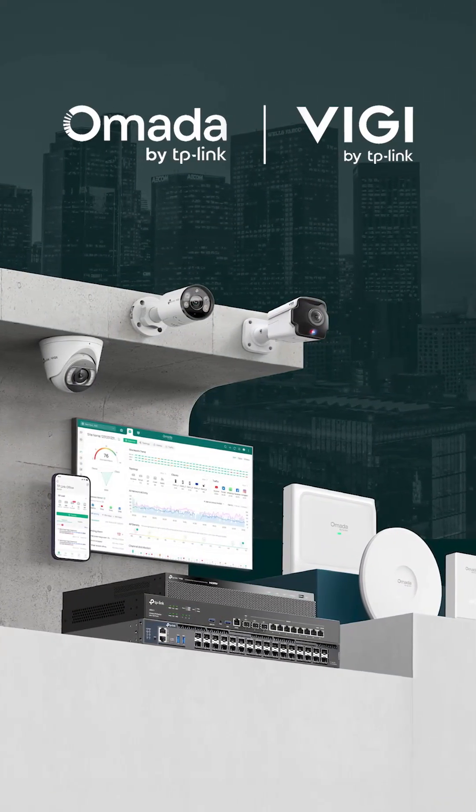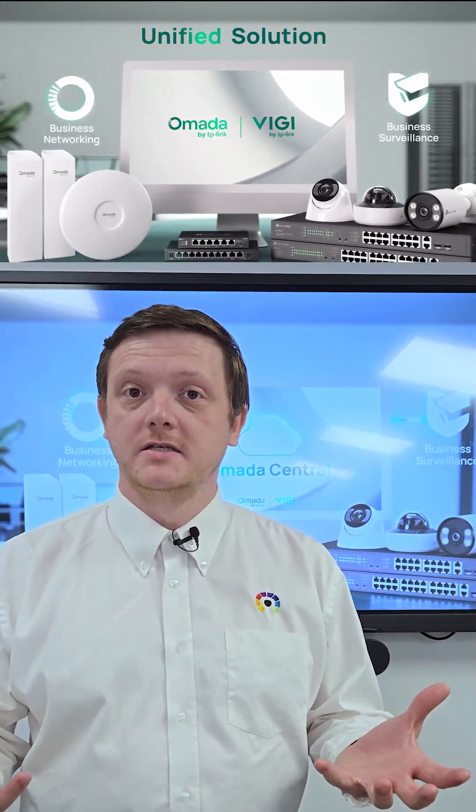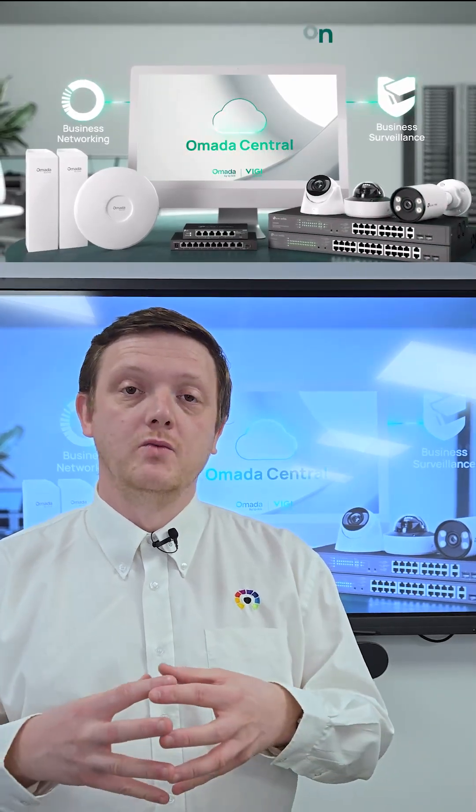With the introduction of TP-Link Armada Central, the game changes. Armada Central combines the networking power of Armada and their Vigi VMS surveillance platform, combining it into one unified online platform to manage your sites.